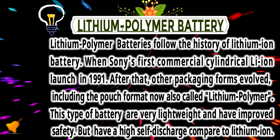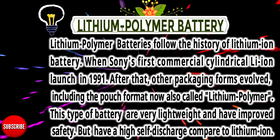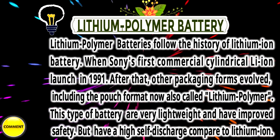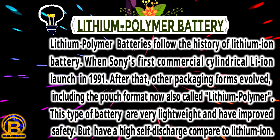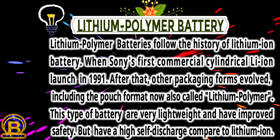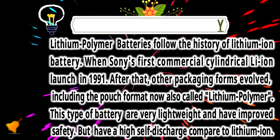Lithium-Polymer Battery. Lithium-Polymer batteries follow the history of Lithium-Ion. When Sony first commercially launched the cylindrical Li-Ion in 1991, other packing forms evolved, including the pouch format now also called Lithium-Polymer. These types of batteries are lightweight and have improved safety, but have a high self-discharge compared to Lithium-Ion.